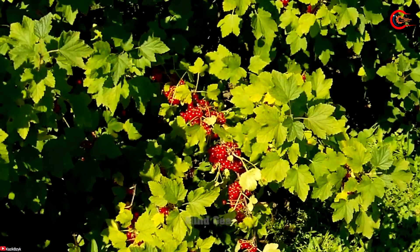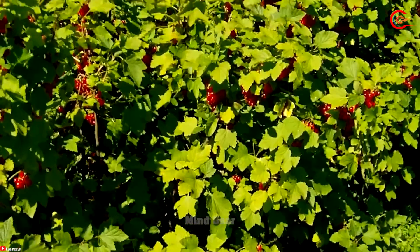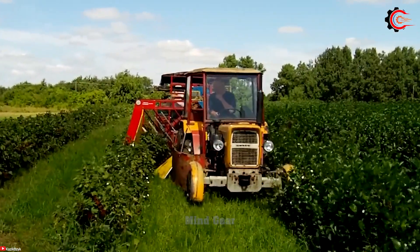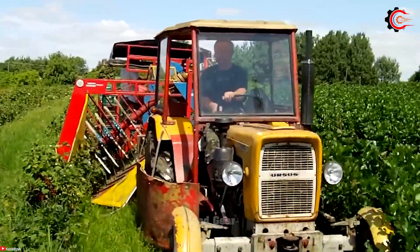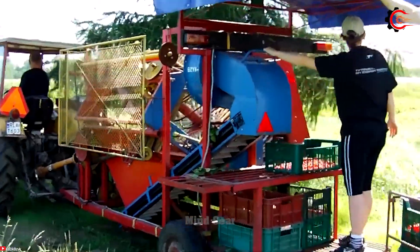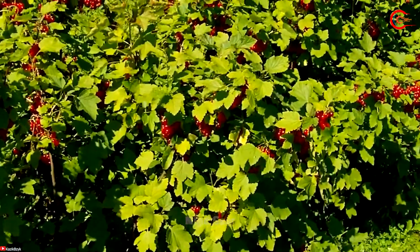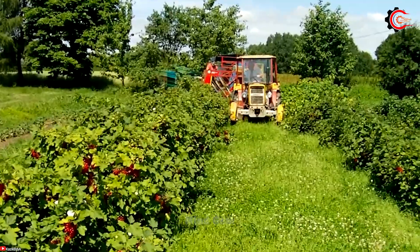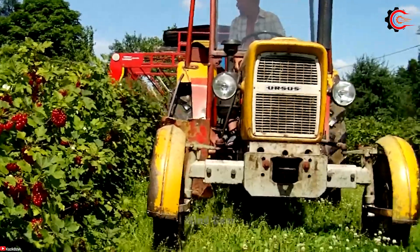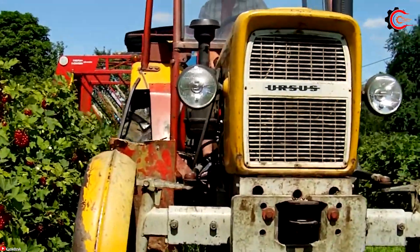Are you looking for an efficient and accurate solution for harvesting red grapes? Look no further than the Red Grape Harvester. With its specialized design and advanced technology, this machine revolutionizes the harvesting process. Equipped with sharp and gentle blades, it delicately separates the berries from the vines, ensuring careful handling of delicate berries and preserving their quality and integrity.